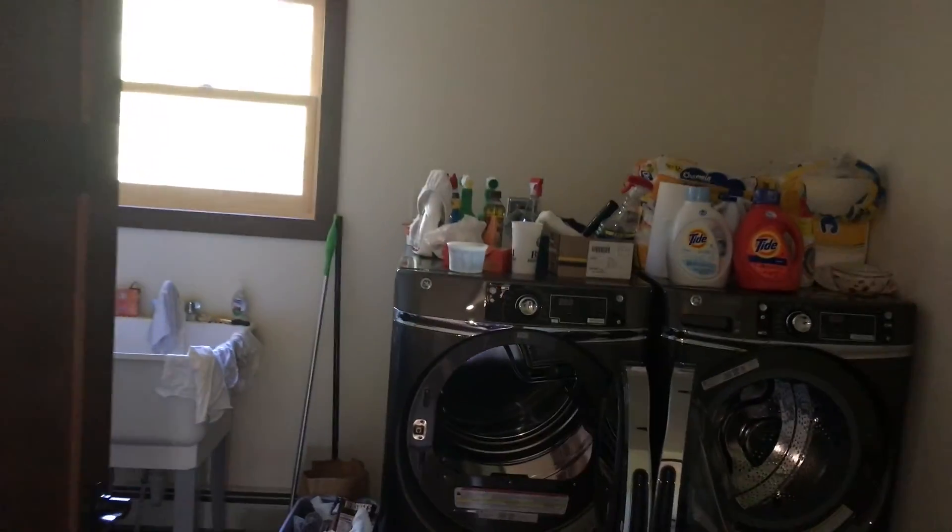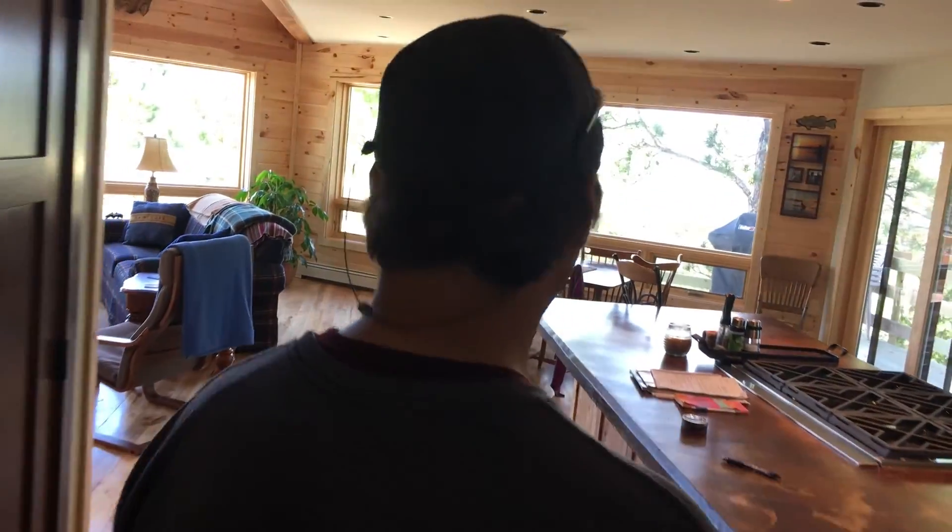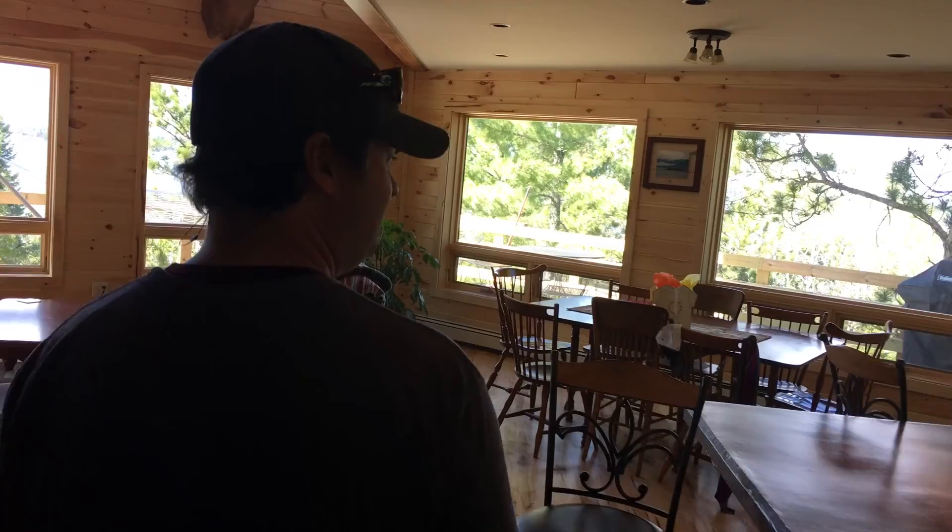We got a washer and dryer — it's like state of the art. General Electric. Too fancy for me. Too fancy for Lars. They keep peeping at me — apparently these are the fanciest washing machines anybody has.